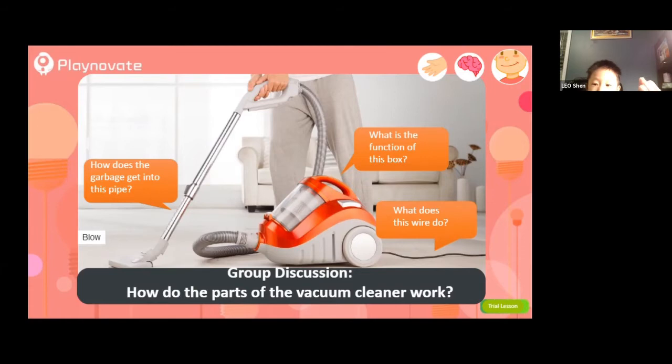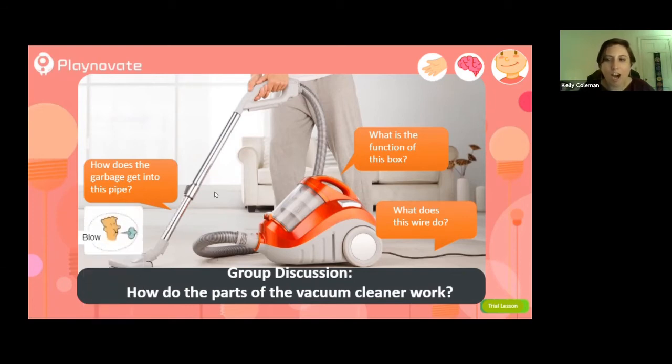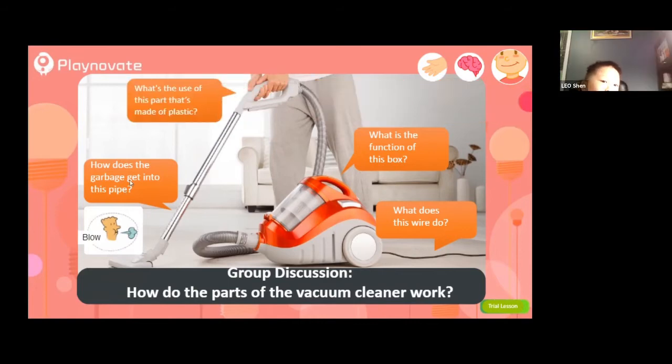It uses wind or air to suck. Right — and there's also the electricity. Look at this label. When you blow, it blows up into the pipe and sucks garbage in. Leo reads the next sentence: 'What's the use of this part made of plastic?' This part is used when grown-ups can't reach down — they use a long piece to hold it. It's called a handle. You need to be able to hold it so you can vacuum your house.